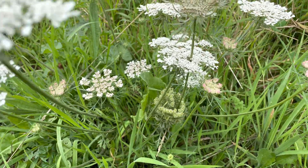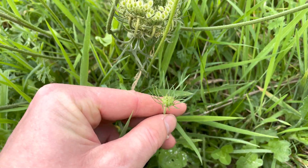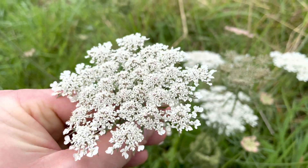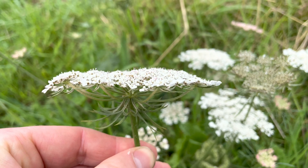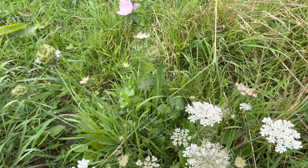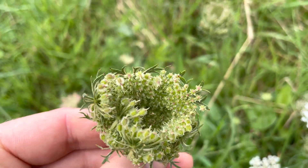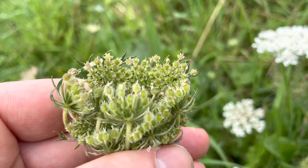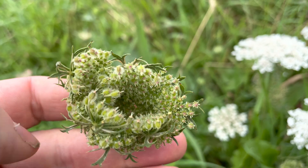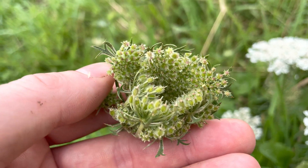Wild carrot will flower successively throughout the summer, so the same plant will have young flower heads coming up, which will then open up into an umbellifer that is usually quite flat-topped. And then eventually they will start turning into seeds, ending up like a concave bird's nest-like set of seeds. The seeds are oval and covered in hooked hairs. I love the flavour of these — they're nice in stews and curries, and have a nice carrot-y, aniseed-y sort of flavour.